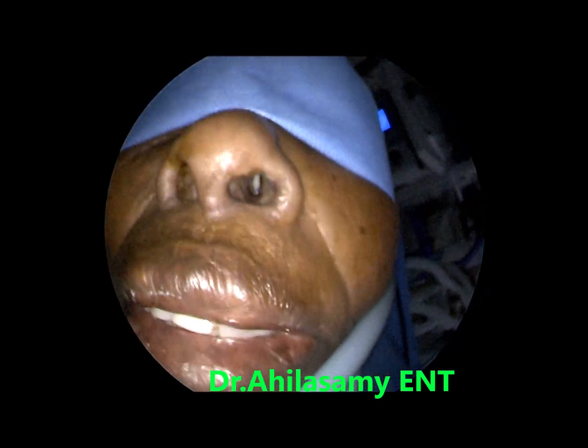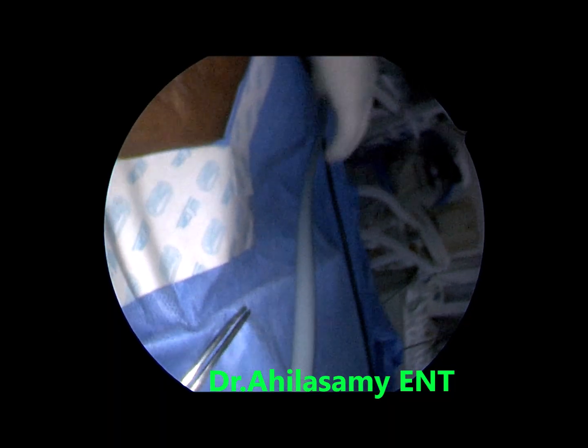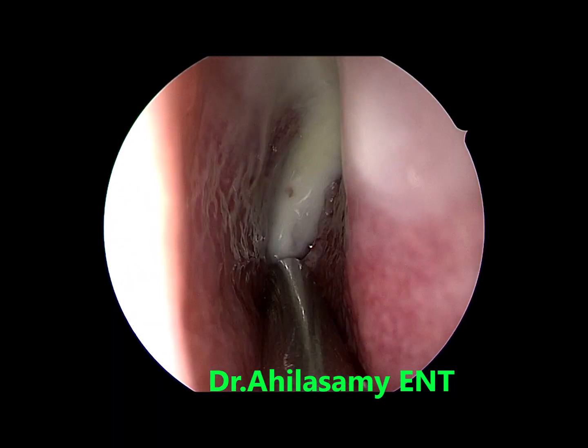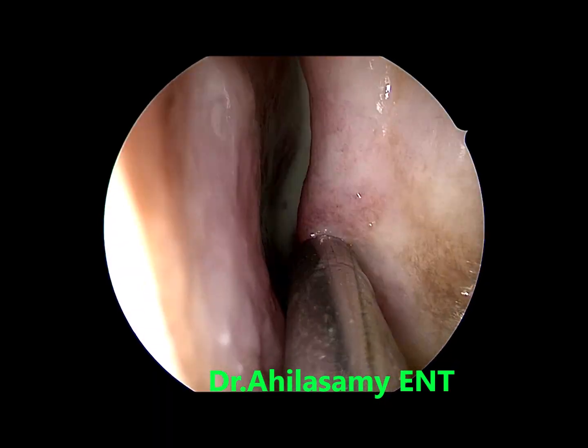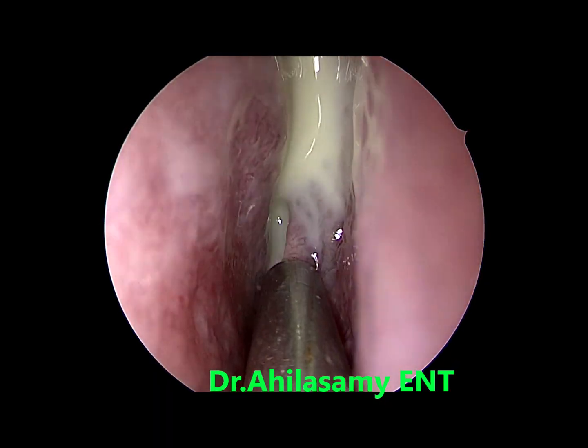Patient was taken under local anesthesia. I infiltrated the nasal cavity. Once applying suction, you can see the pouring of pus-like material.